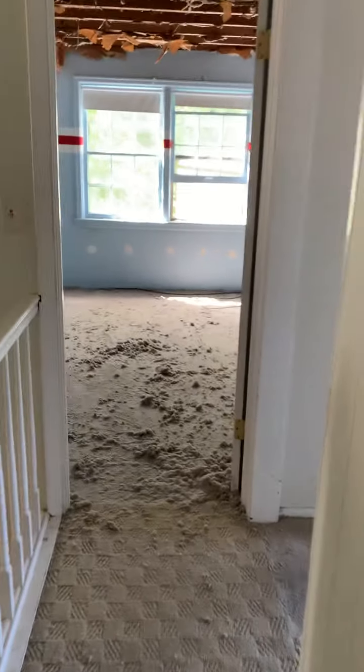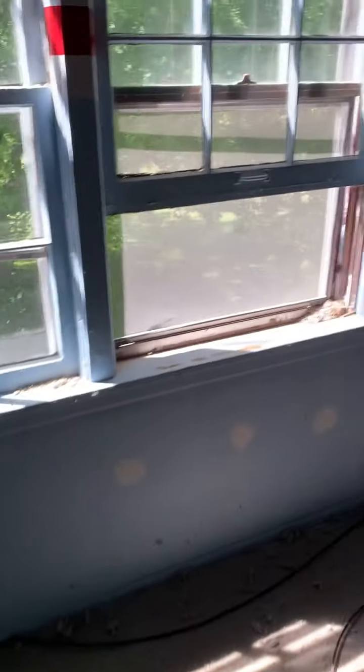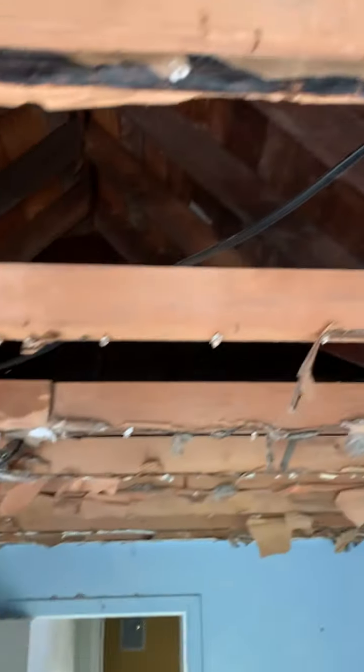Probably some water damage coming through. Upper bedroom — kind of creepy. Apparently they took down all the ceiling. Wow, that's a mess. This might be asbestos. Could be a problem — probably going to want to test that. Wear a mask.